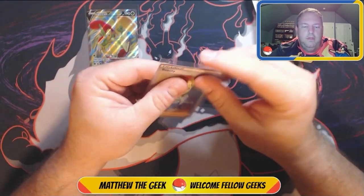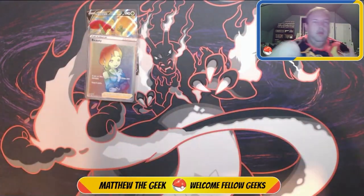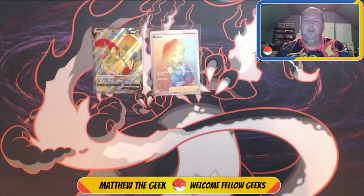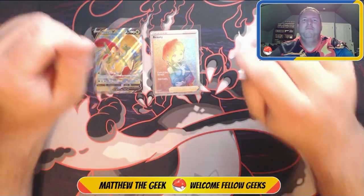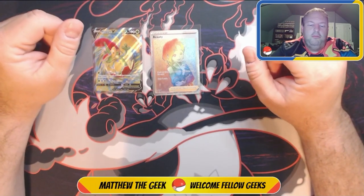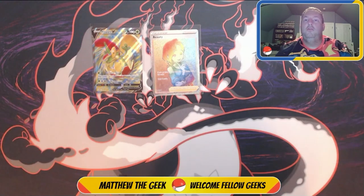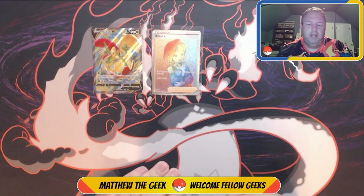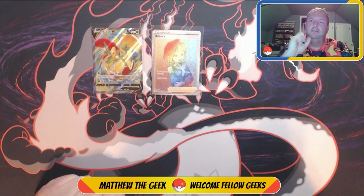Alright everybody, while we did not get a vintage pack, we have a full art and a rainbow rare out of Vivid Voltage. Thank you for watching, thank you for your support — please don't forget to share this channel to help it grow. If I can get this channel big enough I want to do giveaways — Pokemon giveaways, collectible giveaways, you name it. Thank you for watching, don't forget to get out there, get your geek on, share love around the world, and I'll see you on the next video. Peace.